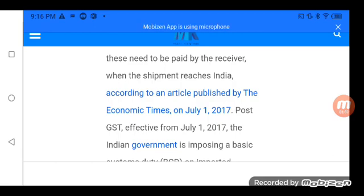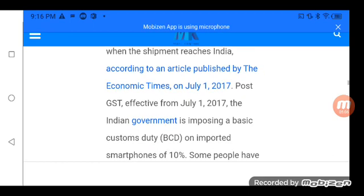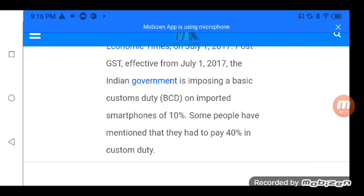According to an article published by the Economic Times on July 1, 2017, post-GST effective from July 1, 2017, the Indian government is imposing a Basic Custom Duty (BCD) on imported smartphones of 10 percent. Some people have mentioned that they had to pay as much as 40 percent in custom duty.